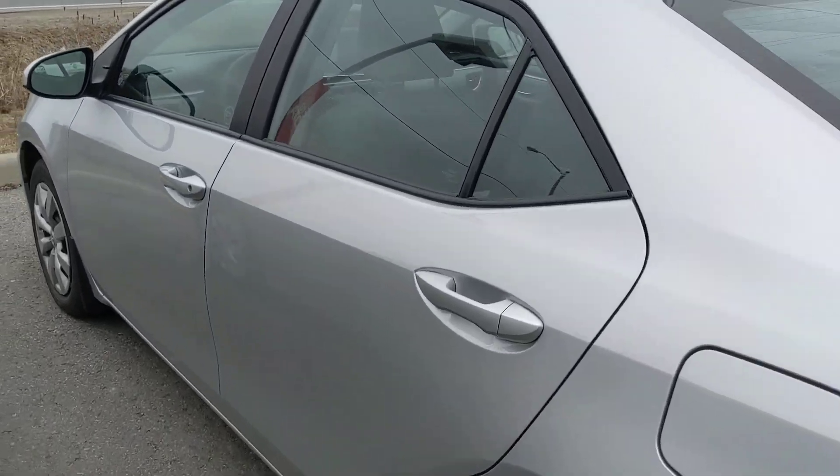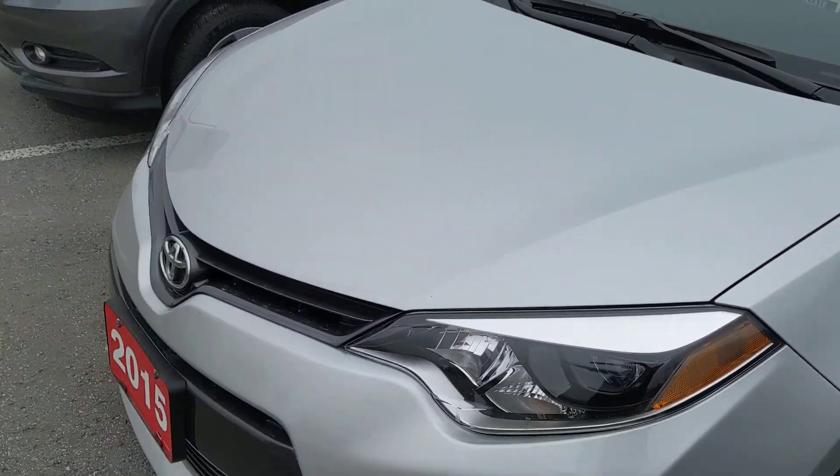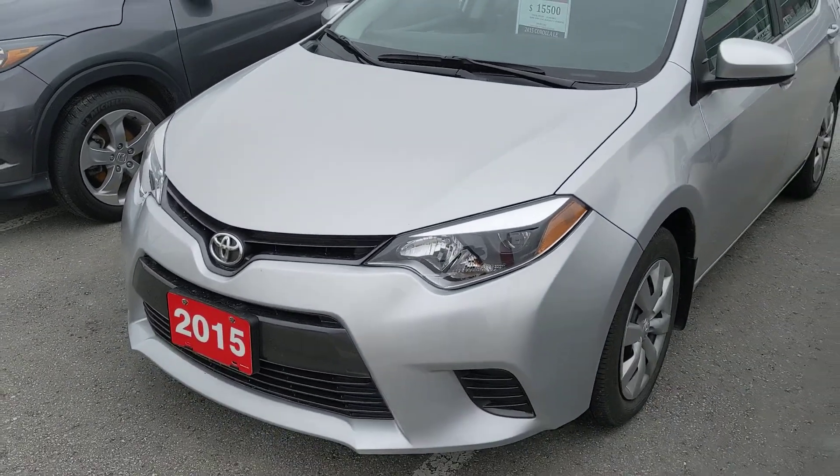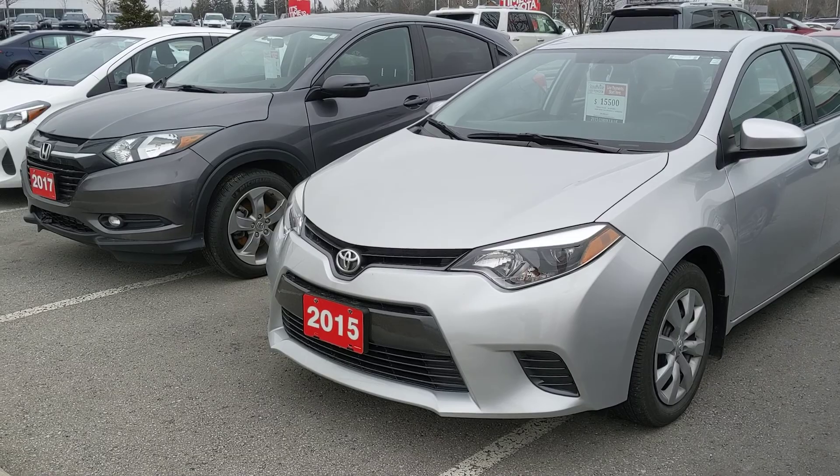It has two sets of tires on rims, power windows, power door locks, Bluetooth, air conditioning, and it has less than 60,000 kilometers. Again, this is the 2015 Toyota Corolla LE here at Stouffville Toyota.